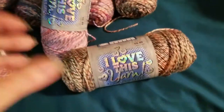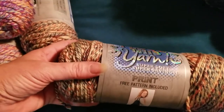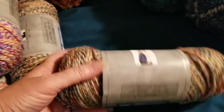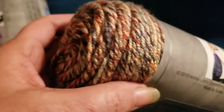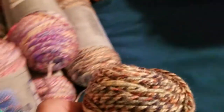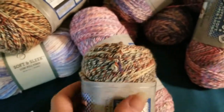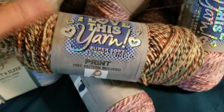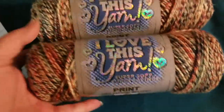I also bought some of this — I Love This Yarn, Super Soft Print. This colorway is called Barre Day — it's got a lot of pretty earth tones in it. These were on sale 30% off, not clearance — I want to be very clear about that. I got two of this colorway.